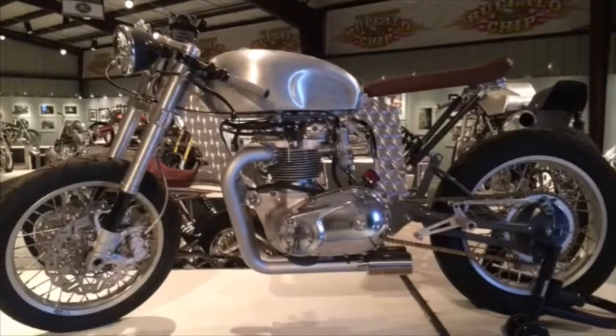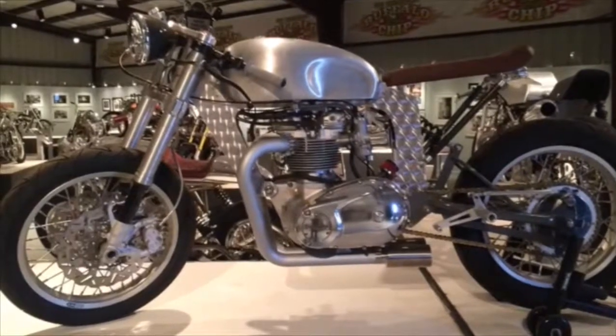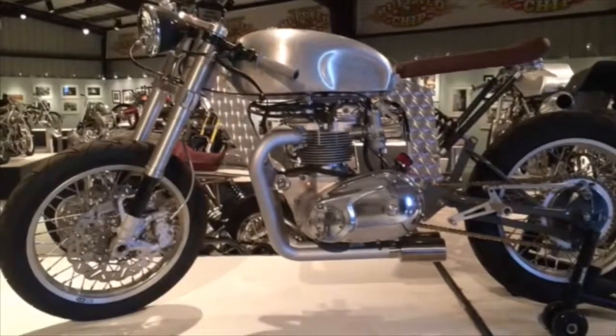There's also this really cool Kevin Dunworth from Loaded Gun Customs 73 Bonneville taking on a steampunk style that definitely rips in the corners as well.